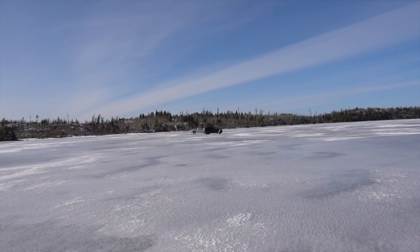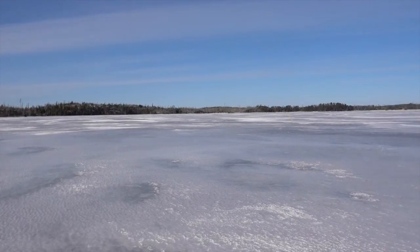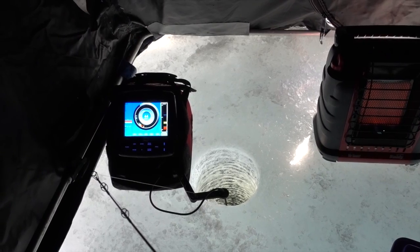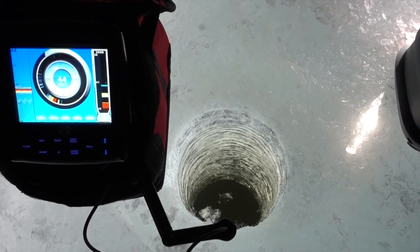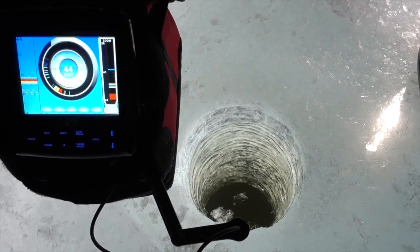We're driving out on Seagull right now, parking out here. No snow on the lakes but a couple feet of ice, so it's awesome. The lakes are opening up in southern Minnesota, but how much ice do we have left? We have quite a bit — really good ice still.